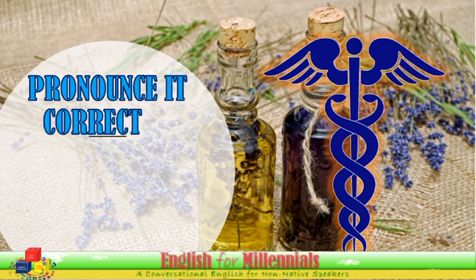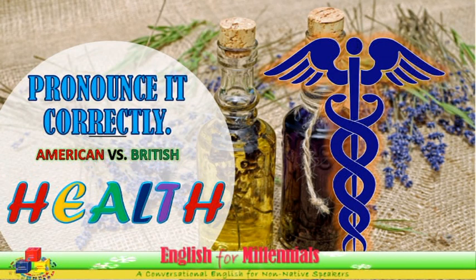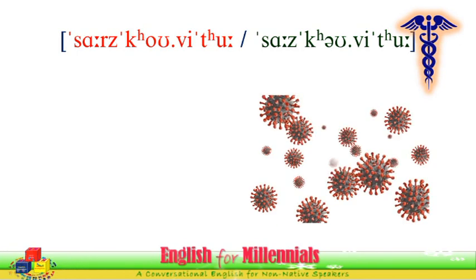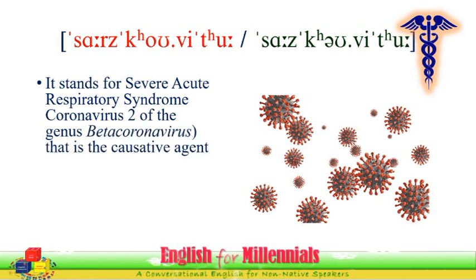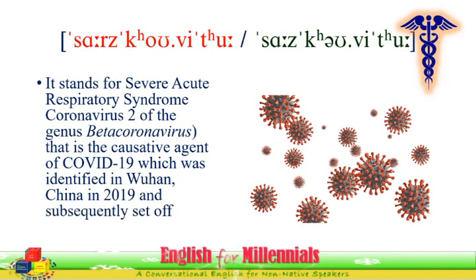Pronounce it correctly in American and British ways — health issues. SARS-CoV-2 stands for Severe Acute Respiratory Syndrome Coronavirus 2, of the genus beta coronavirus. It is the causative agent of COVID-19, which was identified in Wuhan, China in 2019, and subsequently set off a global pandemic.